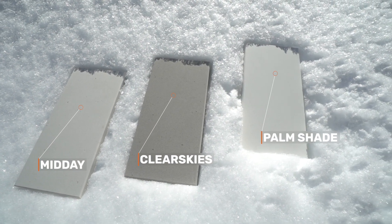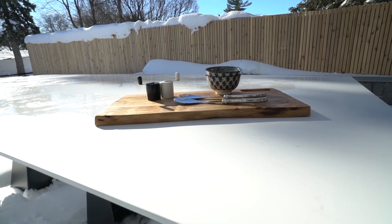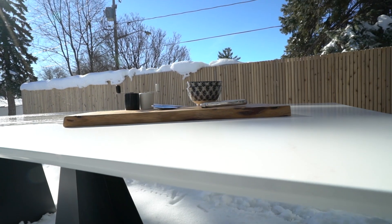Three colors are offered: Palm Shade, Clear Skies, and Midday. In this case we have the Palm Shade — it's a milky white with charcoal veins. It's like bringing the classic look of white marble outside. The wood and stainless steel next to that shade brings a very contemporary contrast.